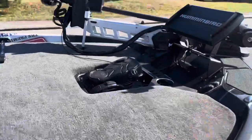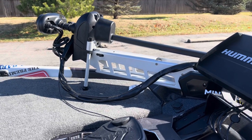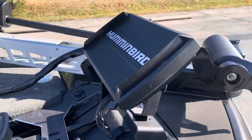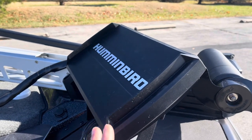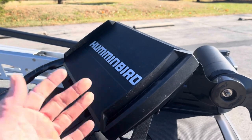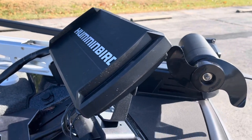There are rod straps up front that hold a ton of rods super securely — really like that feature. I've got the Minn Kota Ulterra 112 with Spot-Lock on it. It's been a really solid, reliable trolling motor — performing very well, very functional. Up front I've got the Humminbird Helix 12. One advantage of using the same depth finder forward and aft is that if one goes down, you can just swap it out and you're not dead in the water. Highly recommend using the same unit fore and aft.